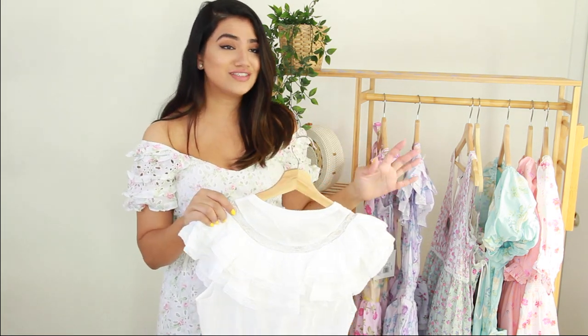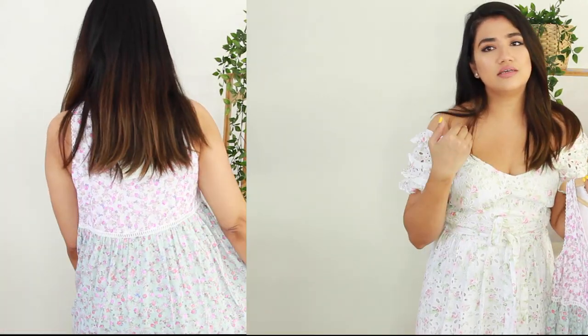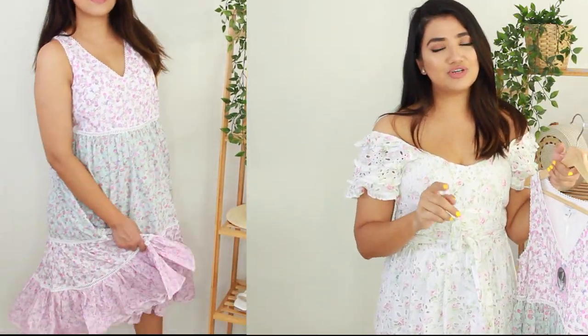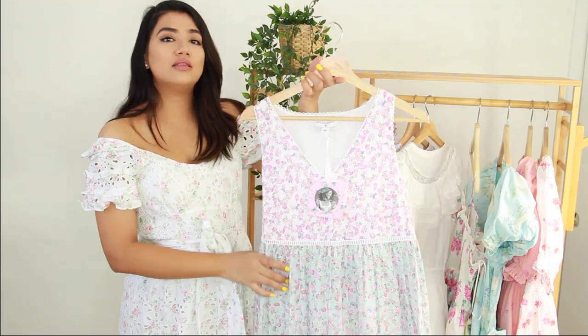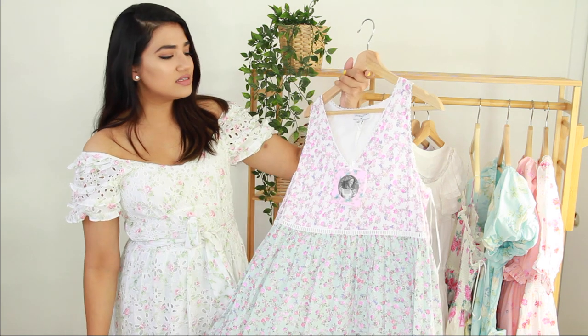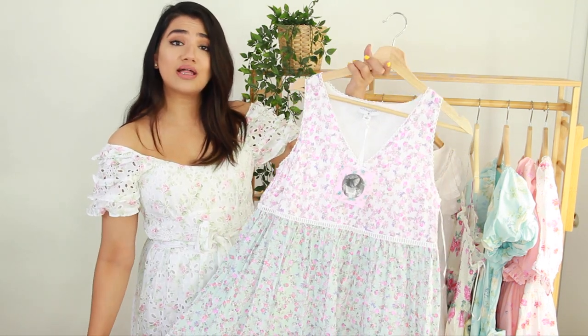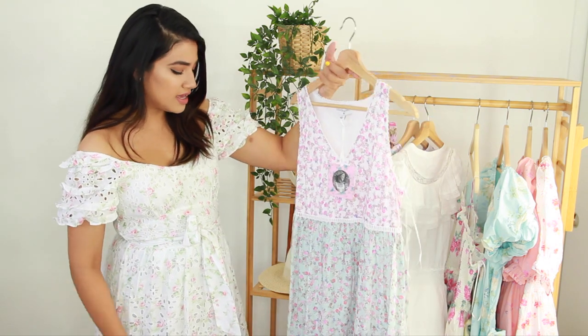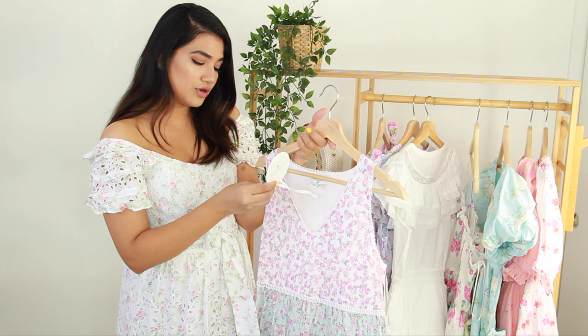The next style is this one. I'm so into the whole patchwork trend — I have a baby doll patchwork dress from Forever 21 and I'm obsessed. So when I saw this one, I knew I had to get it. I love how pretty and flared out it is. This would also be perfect if you are pregnant — it would glide over your baby bump so nicely. This one retails for $50.